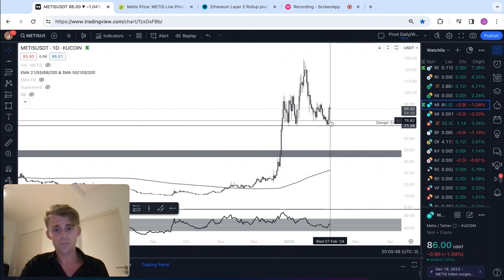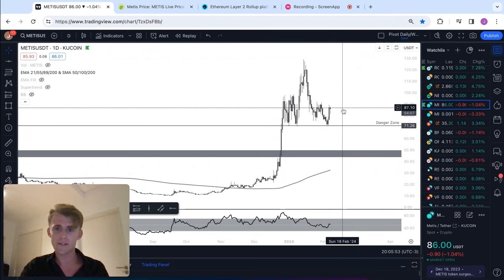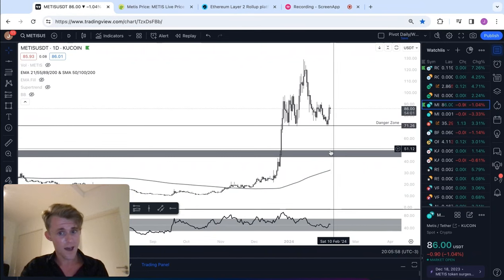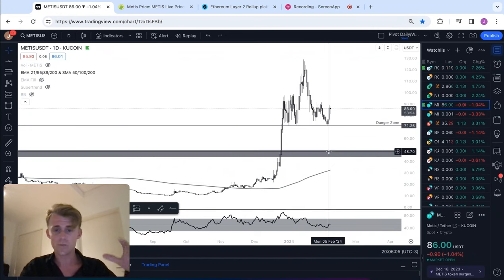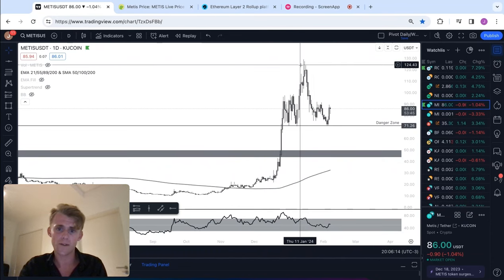So basically, summary of the video: a 10x from where we are right here today at $85 — I feel that's very possible. 20x, if you can get some orders down here and it fills, that's your 20x. I do believe this is a realistic target. It's not some number from outer space. It's a good project that hasn't had a full cycle and has got strong momentum right now.